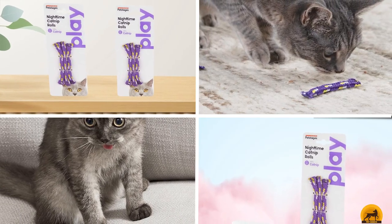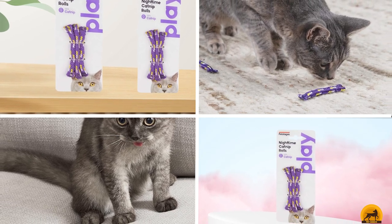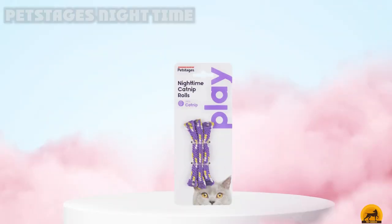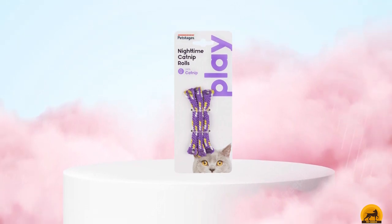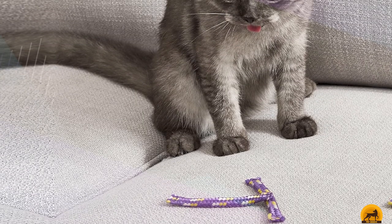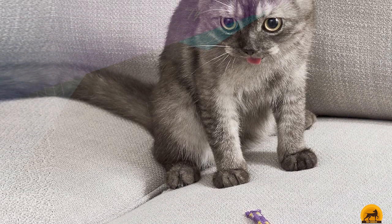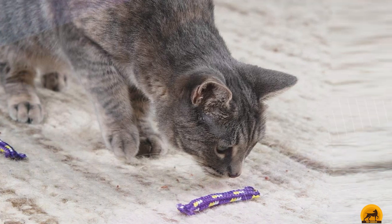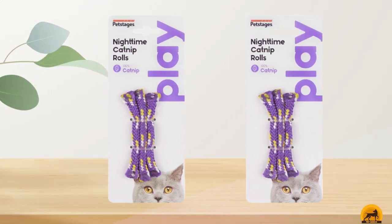The number six position is dominated by PetStage's Nighttime Catnip Rolls Cat Toy, a simple rope toy filled with natural North American catnip. The company advertises these as a replacement for noisy toys that keep owners up at night. However, the lack of noise may also mean your cat doesn't play with them much. If your cat seems to play with just about everything, they may like these rope toys.